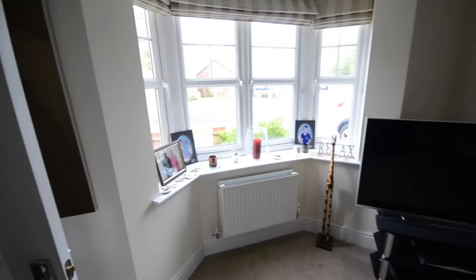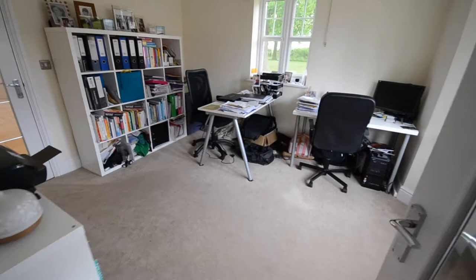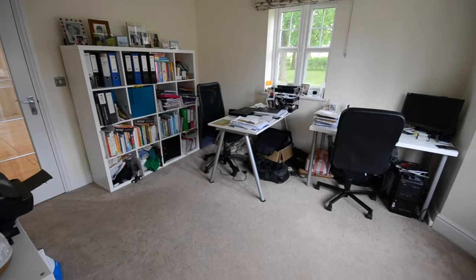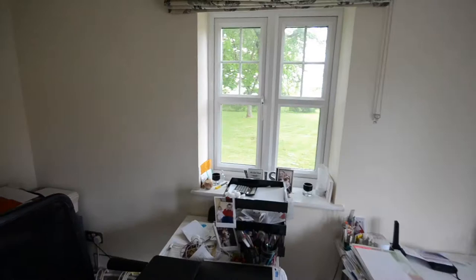Nice feature bow window to the front. As I say, the main benefit with this one is it's right on the edge of the development, surrounded by similar executive detached family properties. Through then to what would have been purpose built as a family dining room — obviously you can see here the vendors are very busy and tend to spend a lot of their time working from home, but it would be a lovely place to enjoy a meal from. Again, you've got a dual aspect on this one, so you've got views out to that nice green area that we've just had a look at.